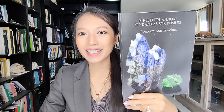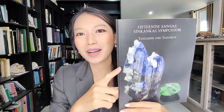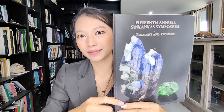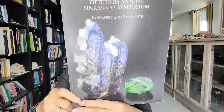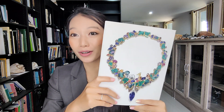In five minutes, I'll help you choose the best gemology book for you. I recommend book number 104, from the 15th Unknown Sinkangka Symposiums, covering Tanzanite and Tsavorite. This book was published in 2018, five years ago, with 86 pages — and it covers everything about Tanzanite and Tsavorite.